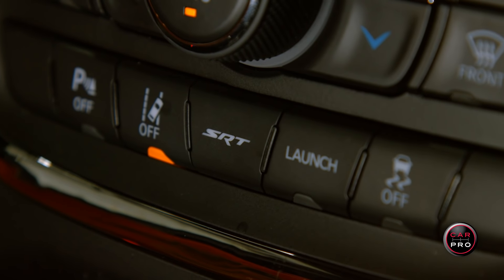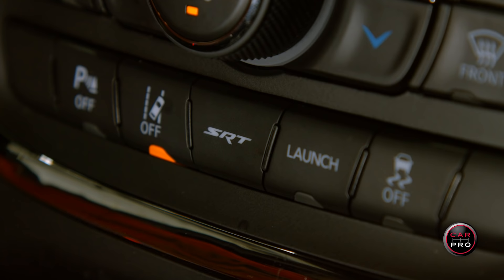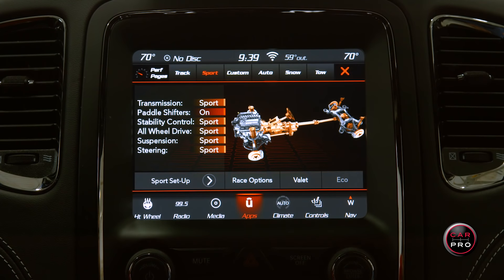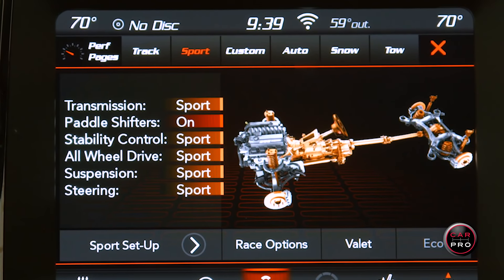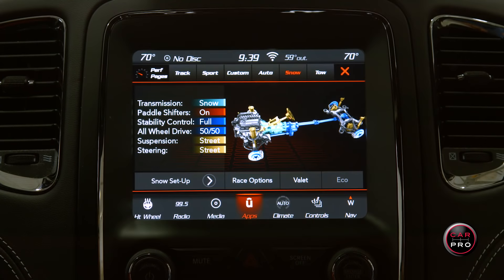Under the touchscreen and air conditioning controls is the SRT button and launch mode button. Hit the SRT button to choose seven different drive modes: street, sport, track, snow, tow mode, valet, and eco — the least likely to be used.